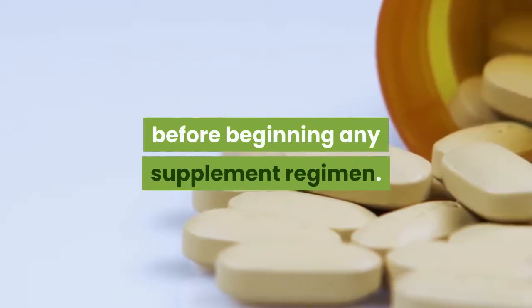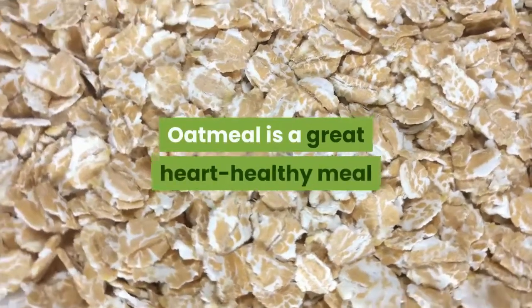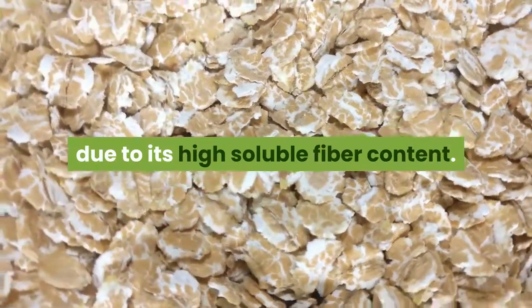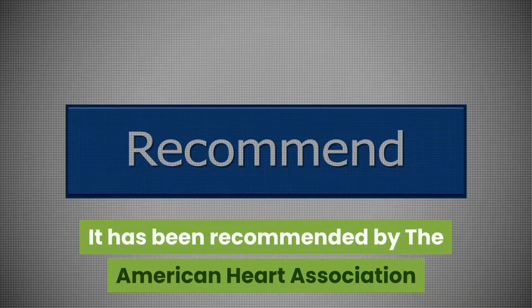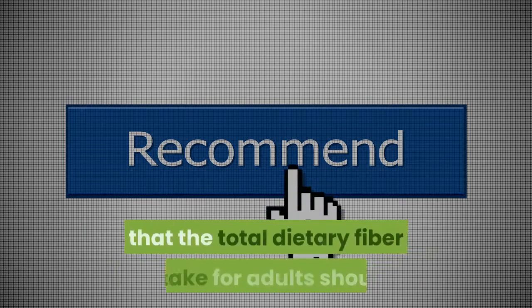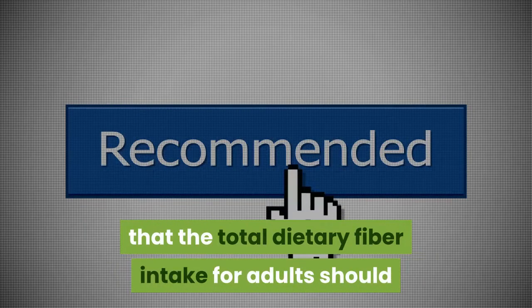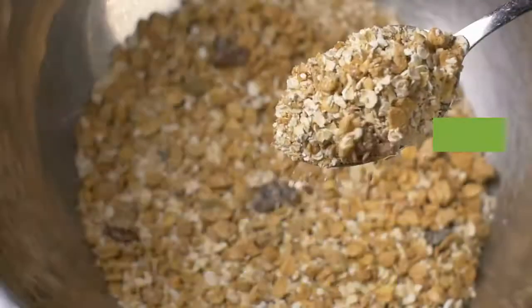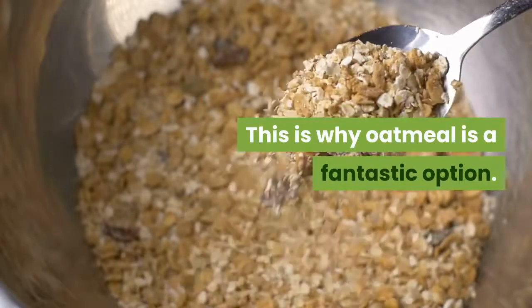Oatmeal is a great heart-healthy meal due to its high soluble fiber content. The American Heart Association recommends that total dietary fiber intake for adults should be 25 to 30 grams a day from food, not supplements. This is why oatmeal is a fantastic option.